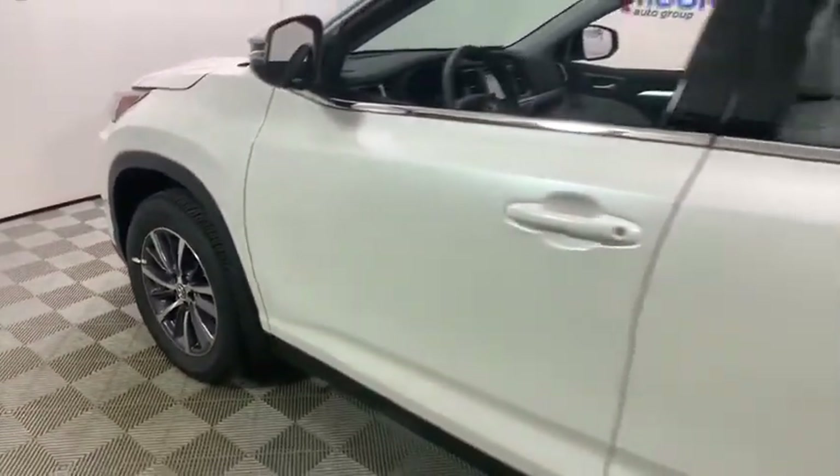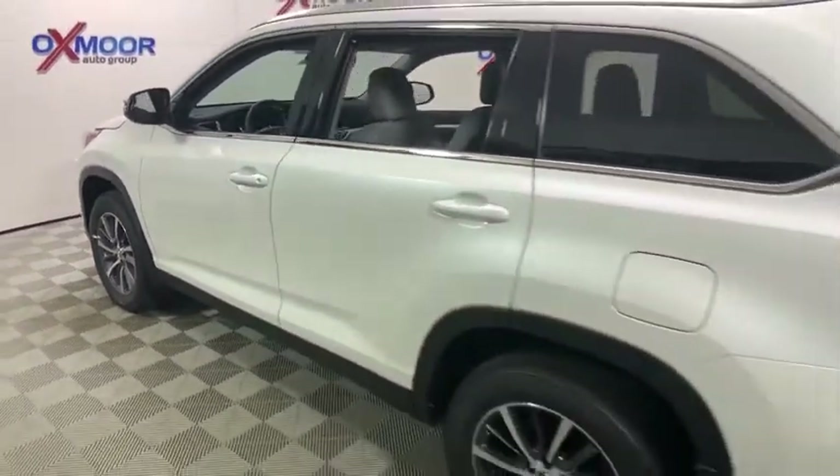2019 Toyota Highlander. The Highlander is the SUV that's thought of everything.